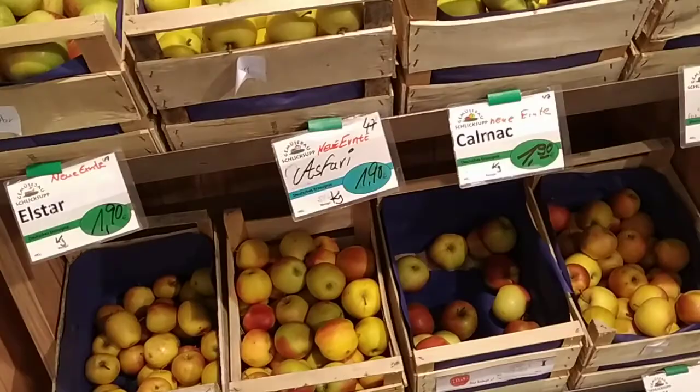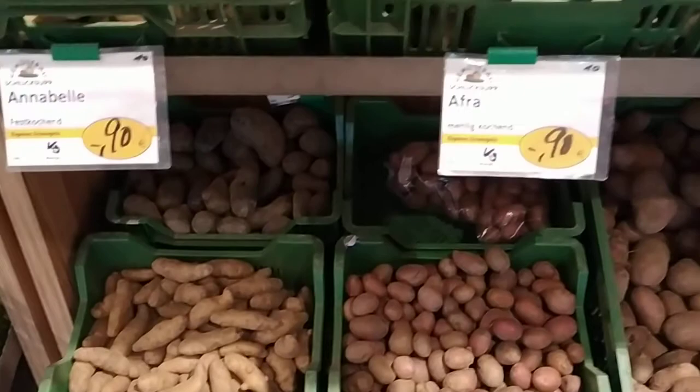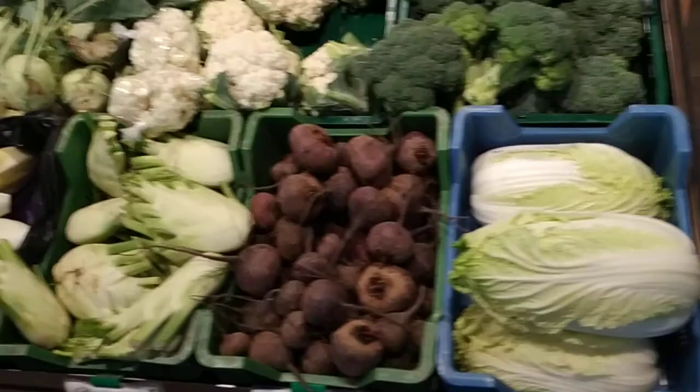Here are some potatoes, also from their own farm. Look how many different potatoes they are producing — one, two, three, four, five, six, seven, eight, nine — nine different potato varieties, all from their own farm. Not bad! Only the sweet potatoes are from America. Most of the vegetables are German, and the beets are even from their own farm.